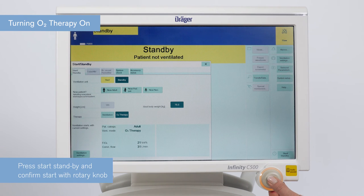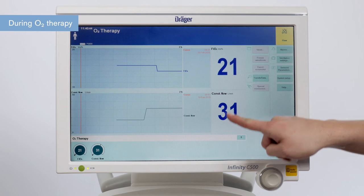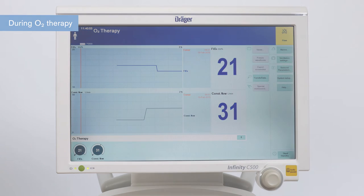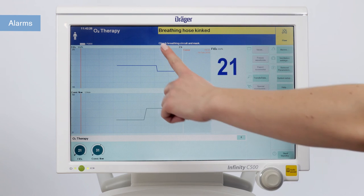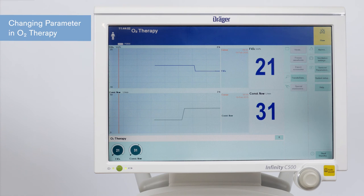During O2 therapy, only the constant flow rate in liters per minute and FiO2 concentration are monitored and shown in numbers as well as in a trend table. Please note this screen is not configurable. Alarm limits for O2 monitoring are set automatically. The only other available alarm is a breathing hose kinked alarm, which is preset to 30 centimeters of water. There are no active alarm limits for tidal volume, minute volume, frequency, maximum airway pressure, or apnea time. For patient safety, use external SpO2 monitoring.